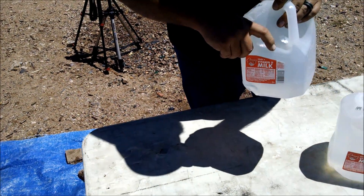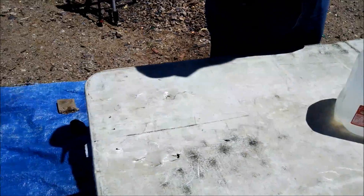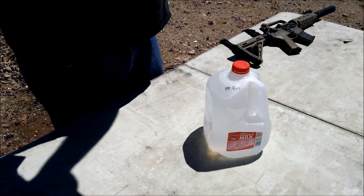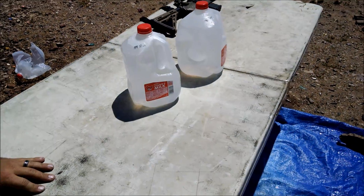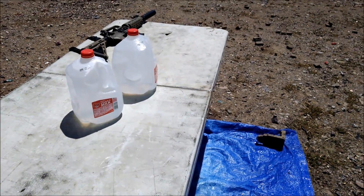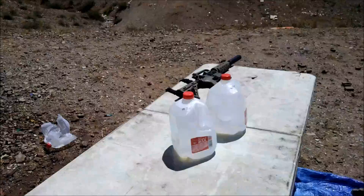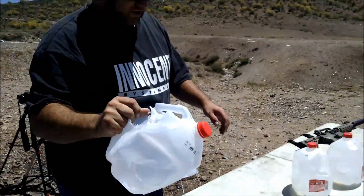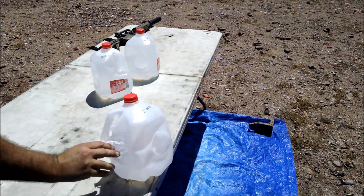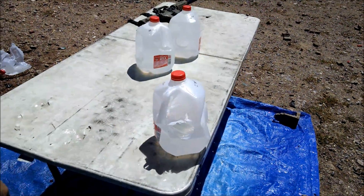There's a little chunk of lead right there outside of the jug. That's what's on the inside — no holes. Front side, I'm not sure.